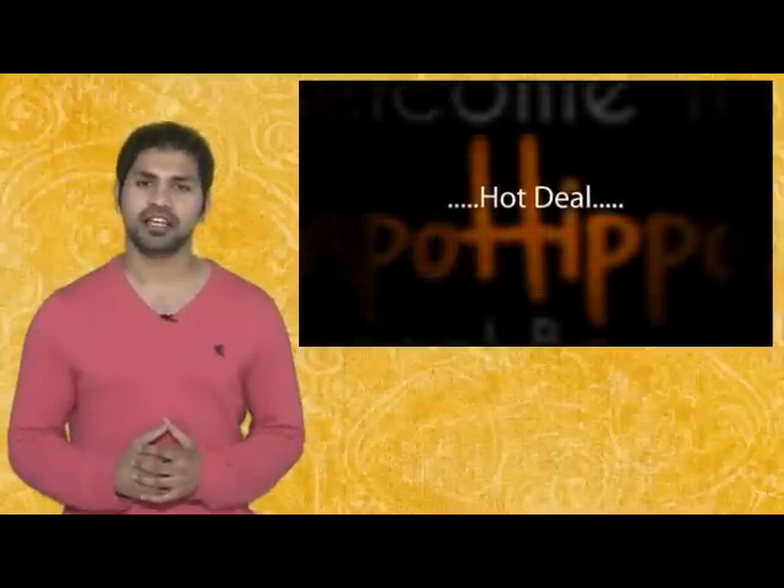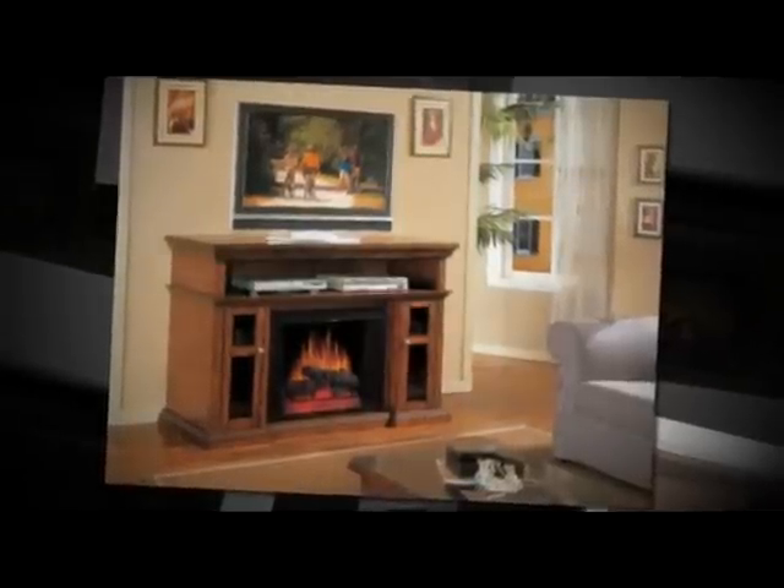The hot deal I've got for you is the Quality Craft electric fireplace with 42-inch mantle where you could place a TV. This item is being sold directly from Walmart.com at a low price of $199 plus 97 cents shipping to your house.